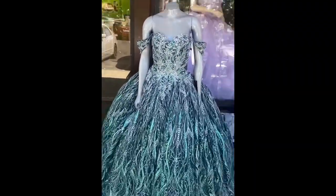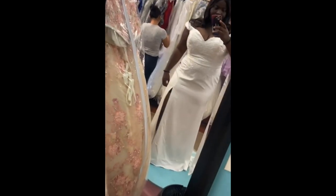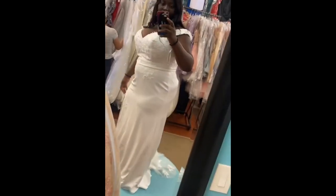Hi guys, welcome back to another video! Today I'm putting up videos from my camera to show you how it went down when I was shopping for my wedding dress. So stay tuned — this was actually the first dress I tried on.